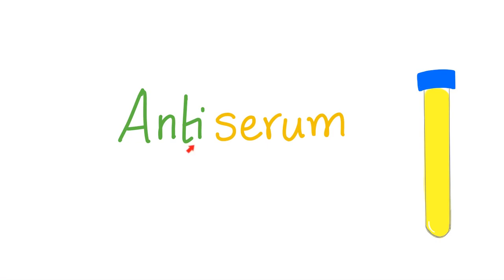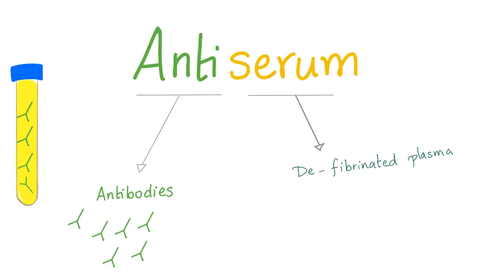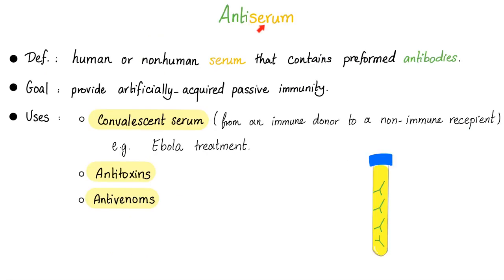Now, antiserum. It's not that you are anti-serum — it's a serum that contains antibodies. Definition: human or non-human serum that contains pre-formed antibodies. Goal: to provide artificially acquired passive immunity, which is different from the active immunity of vaccines. Uses: convalescent serum — you get antibodies from an immune donor and give them to a non-immune recipient. Example: Ebola treatment. Antiserum treatment has worked beautifully for Ebola — seven out of eight cases improved. Anti-toxins are the same thing — they are antibodies. Anti-venoms are antiserum.